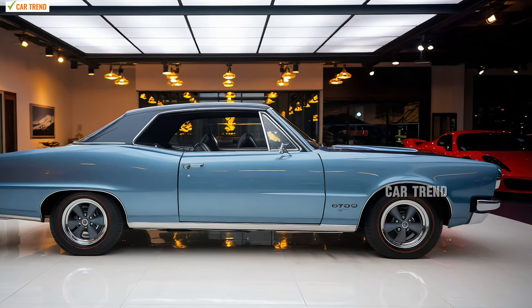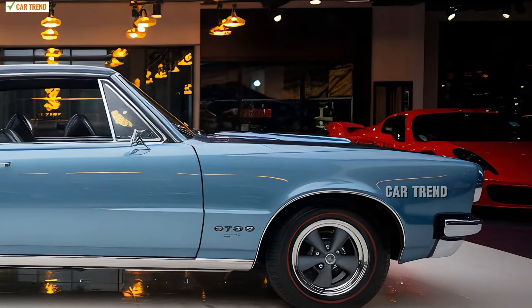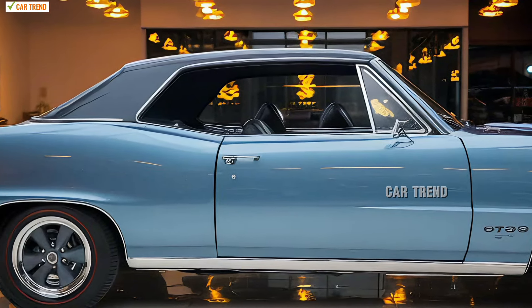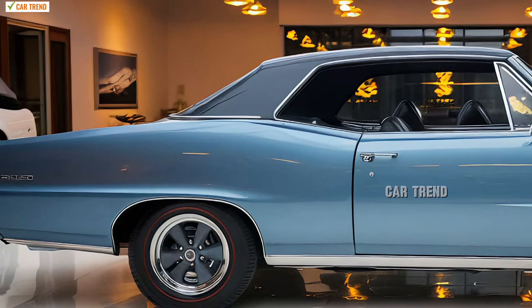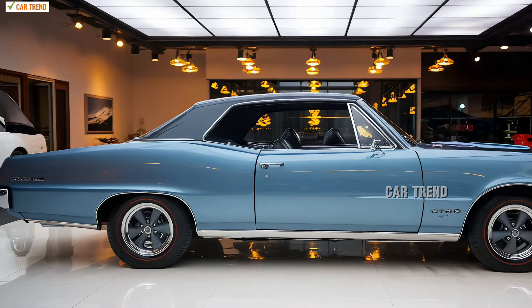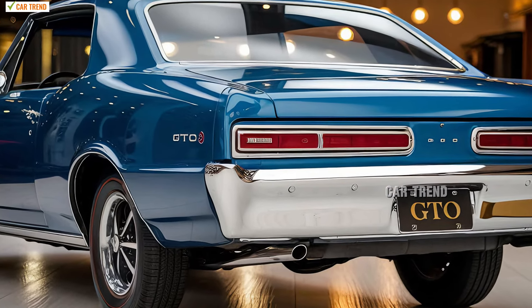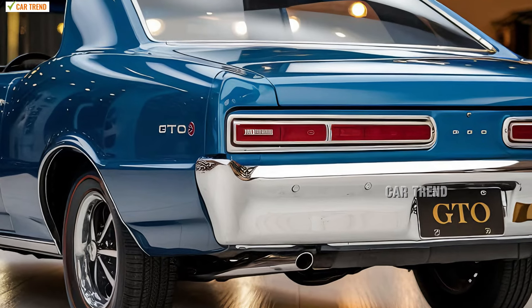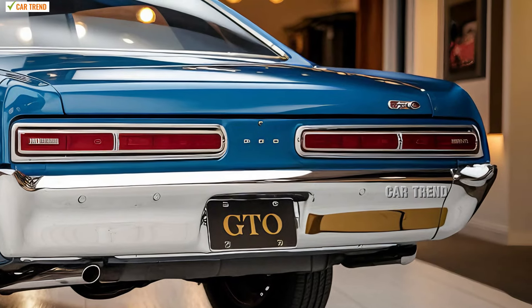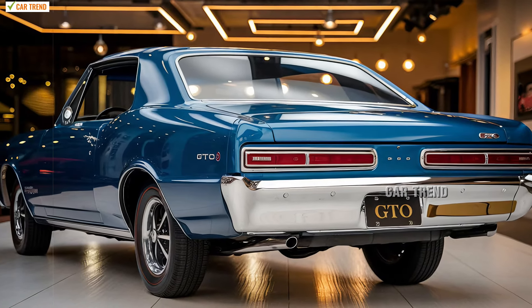Moving to performance, the 2025 Deux doesn't just look the part — it plays it exceptionally well. Under the hood, it comes equipped with a monstrous 6.2-liter V8 engine capable of delivering an impressive 550 horsepower. For those wanting even more, a supercharged variant pushes the power output beyond 650 horsepower, making it one of the most powerful in its class. Engineers have meticulously tuned the engine to produce a deep, guttural roar — one that can only be described as music to the ears of muscle car fans. This raw power propels the Deux from 0 to 60 mph in under 3.8 seconds, placing it firmly in the high-performance category.